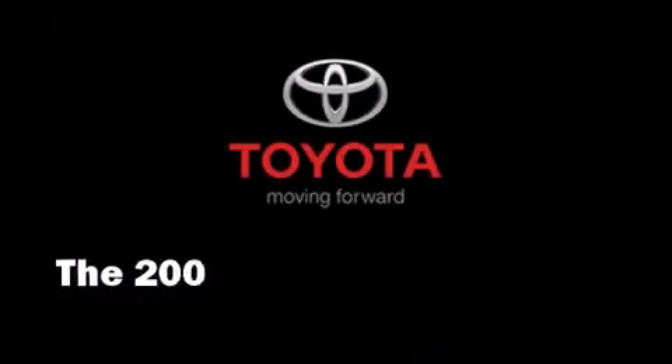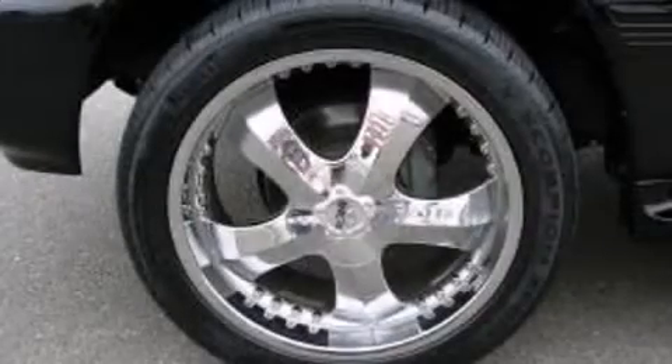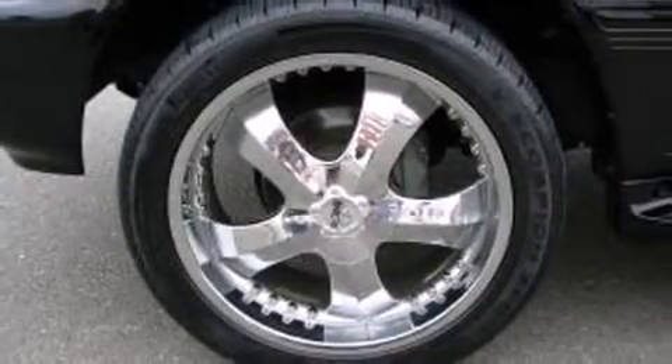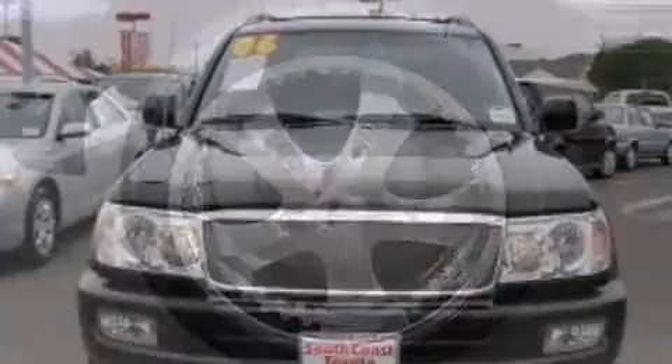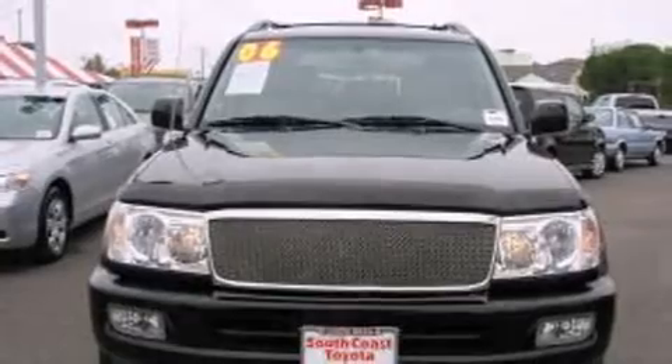With fewer than 5,000 miles on the odometer, this four-door sport utility vehicle prioritizes comfort, safety and convenience. It features an automatic transmission, four-wheel drive and a powerful eight-cylinder engine.